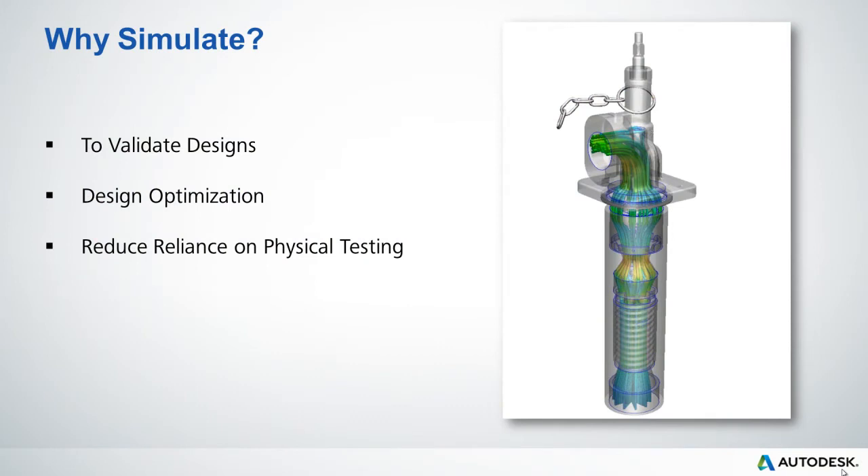Let's take a look at why companies perform simulation. Firstly, they perform simulation to validate their designs, to ensure they perform as expected in the real-world environment. Secondly, to optimise their designs, to see the effect of geometric changes or changes in materials or the effect of trade-offs, for example, strength and weight.